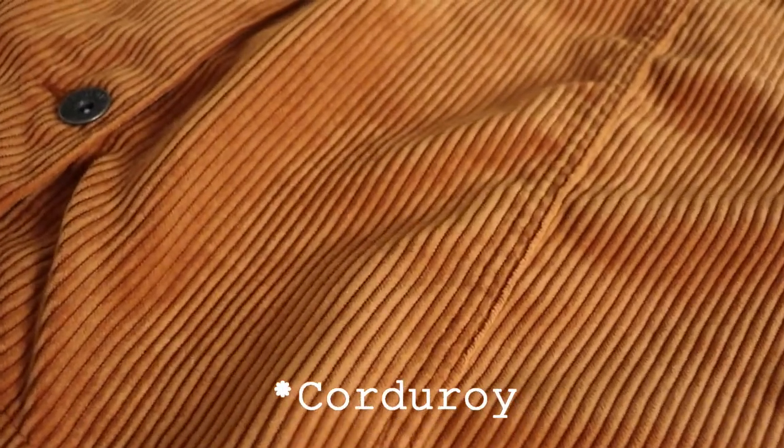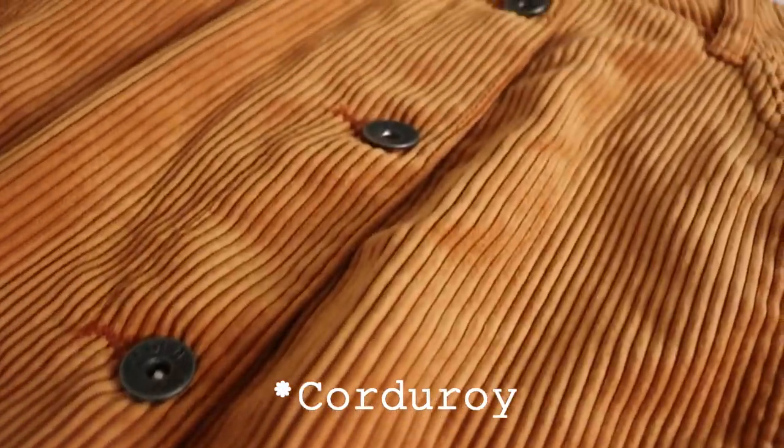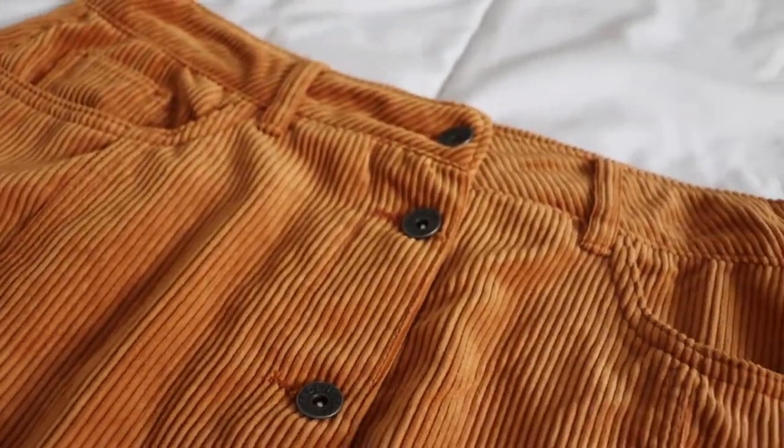The skirt, both pairs of leggings, and the shirt are from Ardennes. The boots are from a local thrift shop, Value Village, and the hat, of course, is from Boathouse.